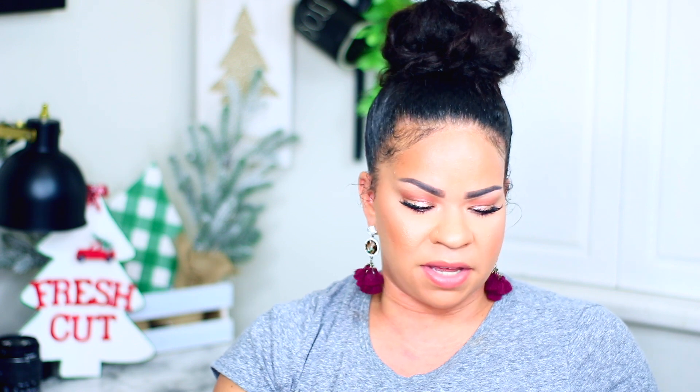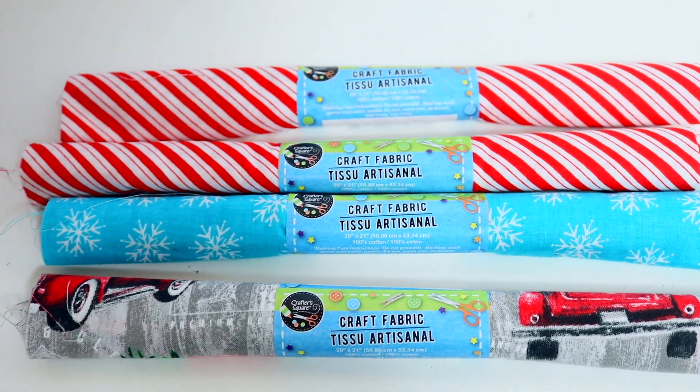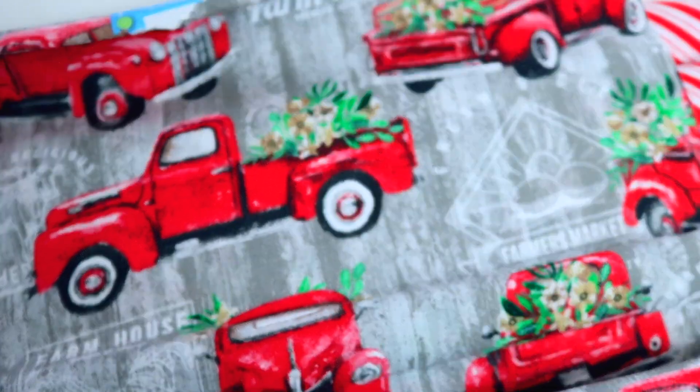The Christmas fabric at Dollar Tree right now is a must-get. My favorite is the little red truck one because you can make a pillow out of it, a banner bunting - you can do a lot with it. I could only find one so I was pretty upset about that, but I got what I could find.